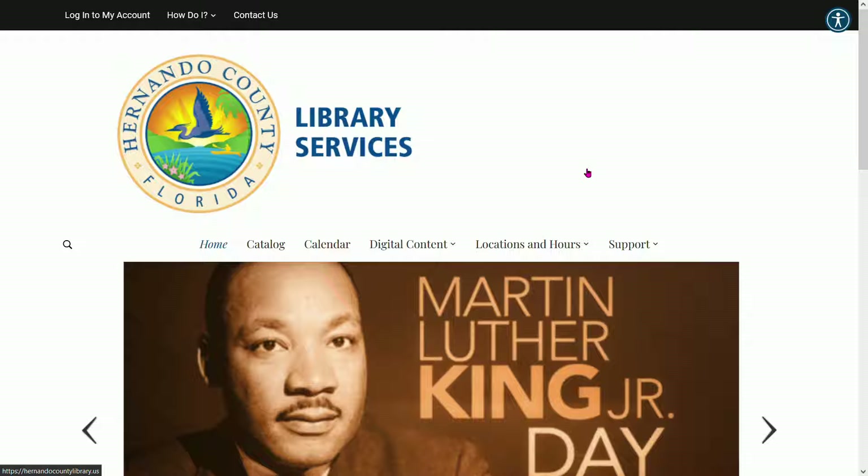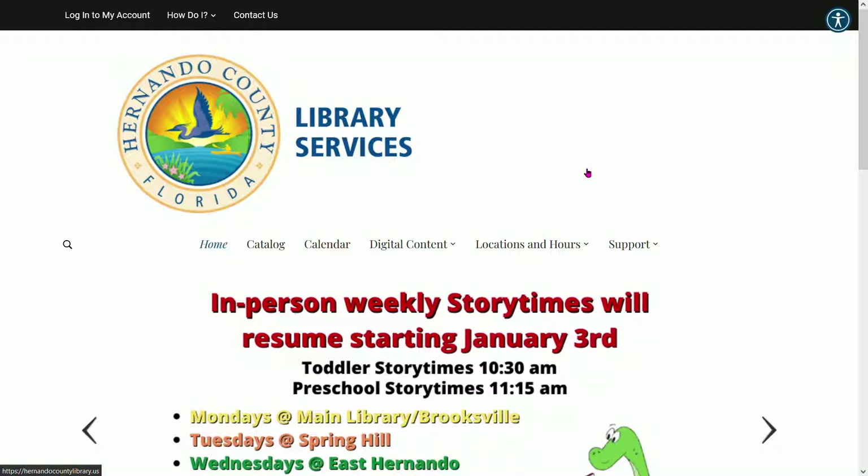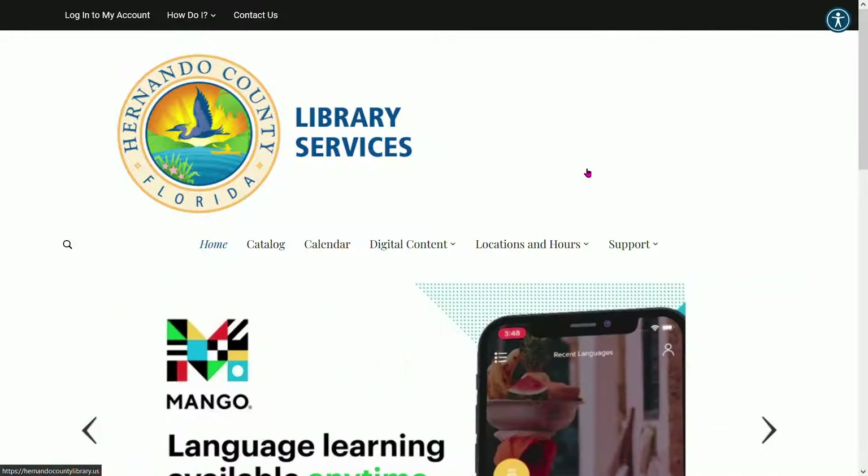LinkedIn Learning is an American massive open online course provider. It provides video courses taught by industry experts in software, creative, and business skills such as photo editing, Microsoft Office, and learning to write a resume.